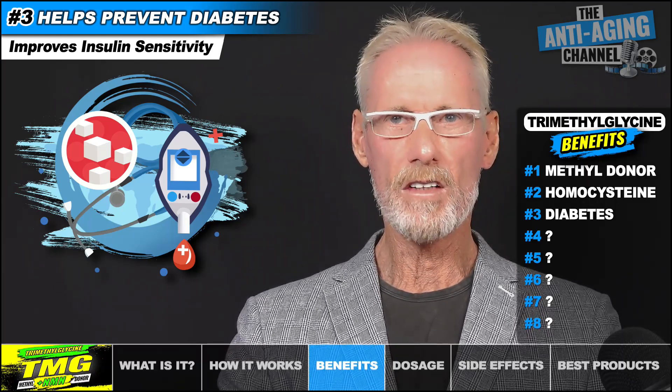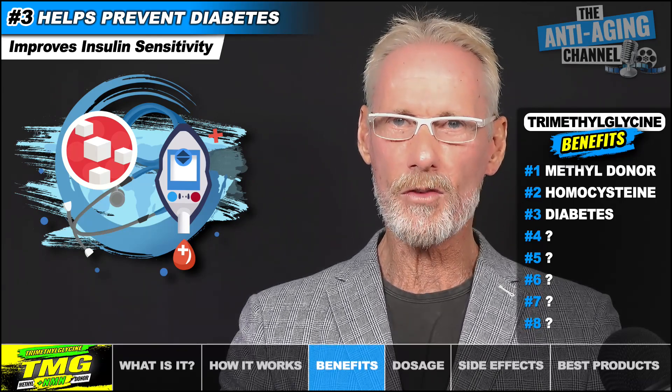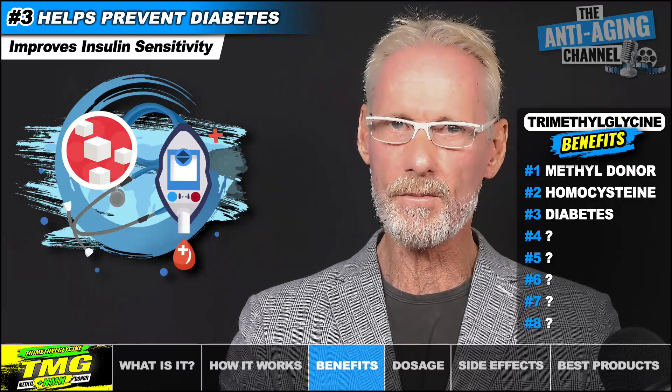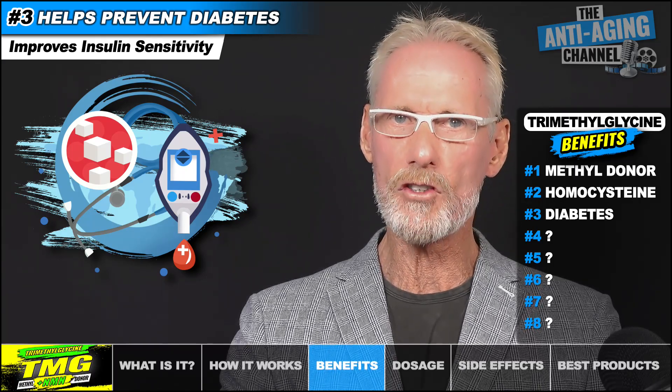Increasing rates of diabetes is a global problem, so it's interesting to note that individuals with lower TMG levels are more likely to have insulin resistance, while higher TMG blood levels are associated with improved insulin sensitivity. A randomized controlled trial involving 3,000 men and women found that those with lower TMG levels were more likely to have diabetes, but after two years of lifestyle changes, the resulting higher TMG levels were associated with lower diabetes rates. Higher TMG levels improve glucose tolerance, maintain glucose balance, and improve insulin sensitivity — and those are the pathways by which TMG can reduce the incidence of diabetes.